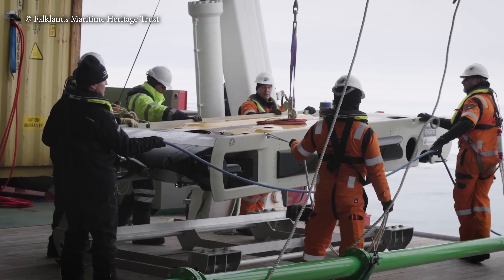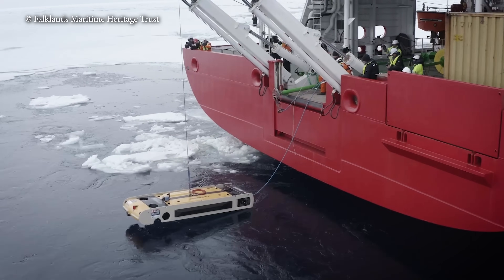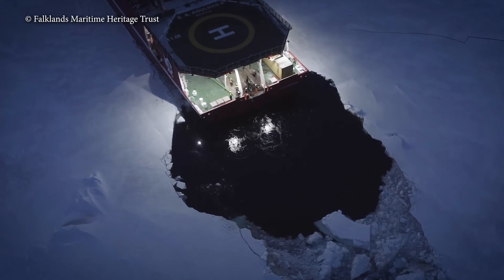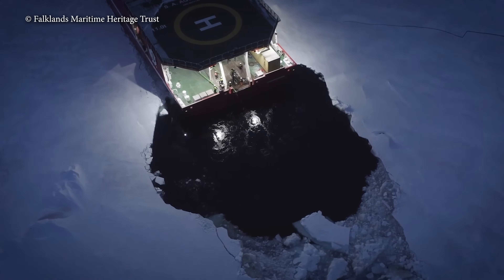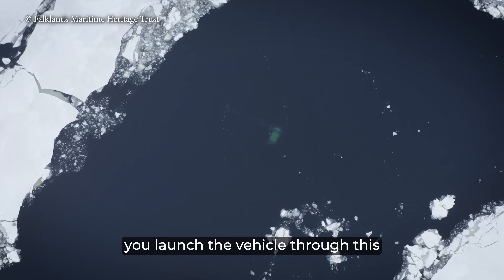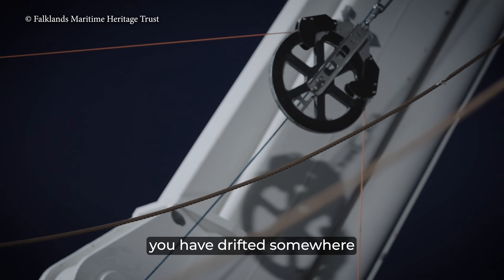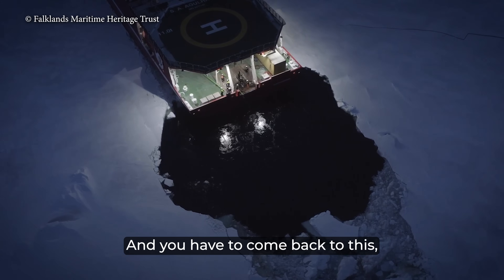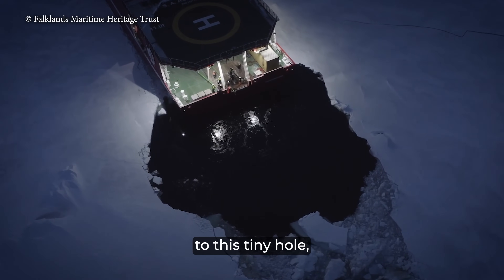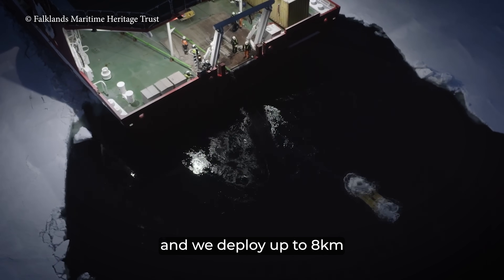The robot had to be smart enough to dive through a hole in the ice no bigger than a basketball court and, hours later, find its way back to that tiny hole without getting stuck in the ice pack. You launch a vehicle through this free water area, and 10 to 12 hours later you've drifted somewhere that wasn't predictable originally, and you have to come back to this tiny hole. They deployed up to 8 kilometers of umbilical.